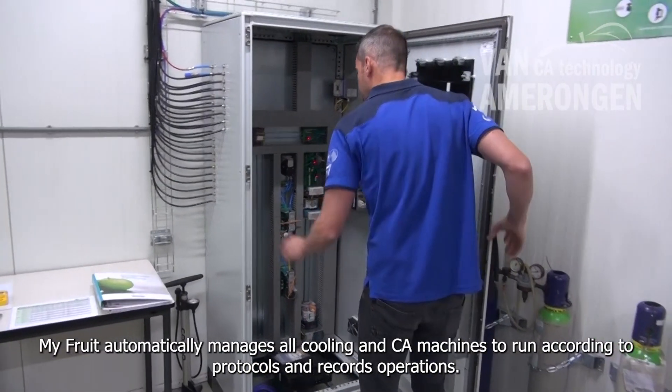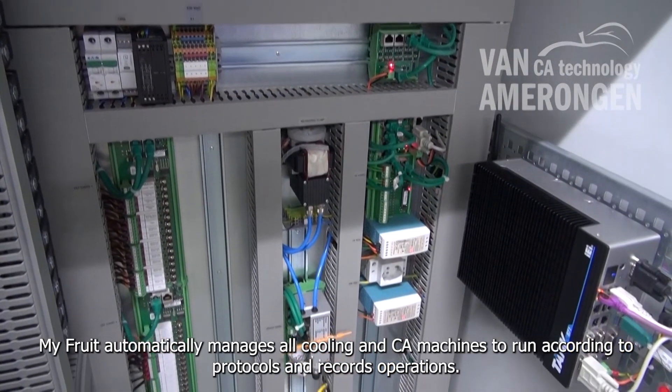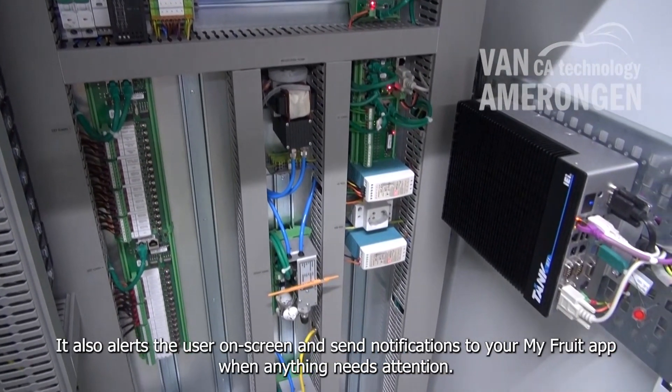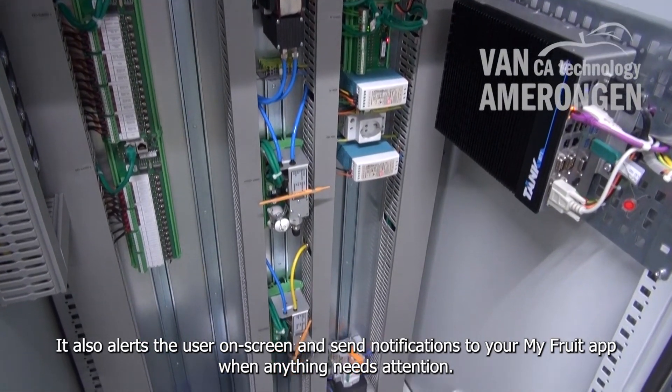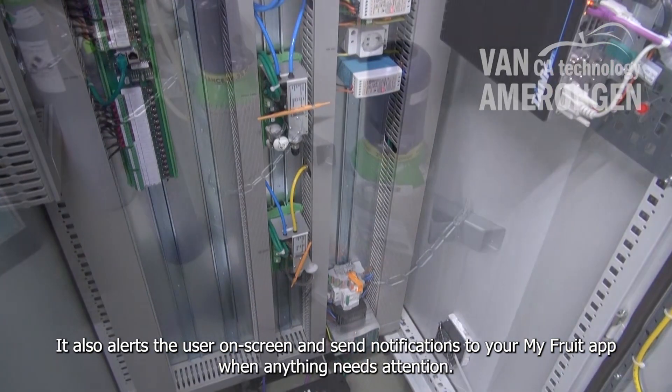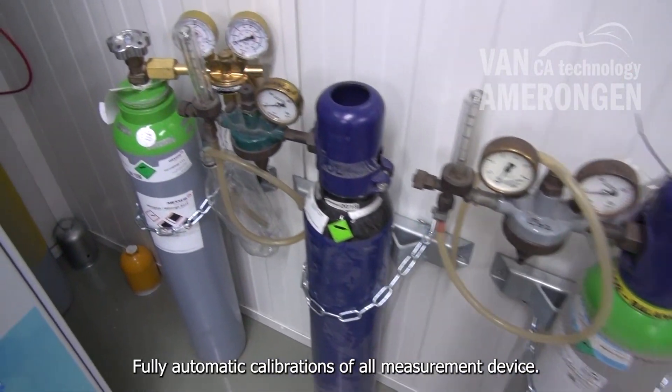MyFruit automatically manages all cooling and CA machines to run according to protocols and records operations. It also alerts the user on screen and sends notifications to your MyFruit app when anything needs attention. Fully automatic calibrations of all measurement devices.